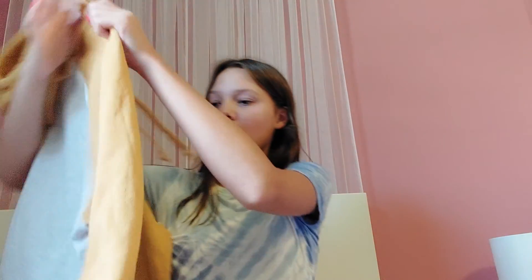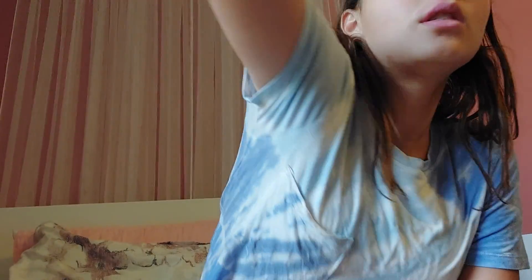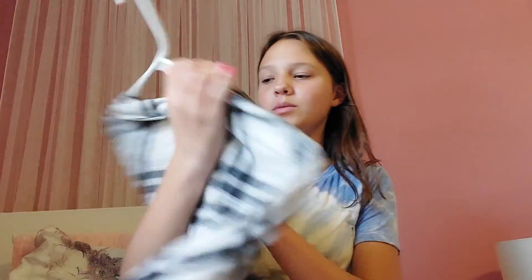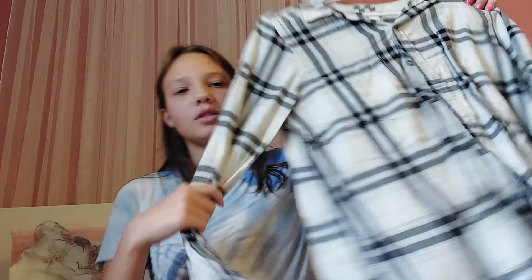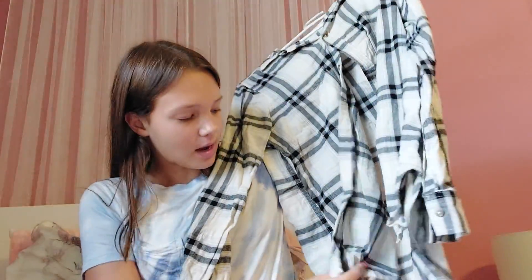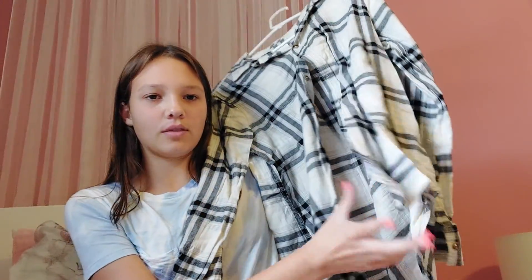This one is a flannel from the brand Sew, which I believe is from Kohl's. It's one size bigger than my normal size — a medium — and it's black and white. I was imagining that I could tie the two ends to make a knot, paired with that white Forever 21 crop top, which would be so adorable. I honestly love that.